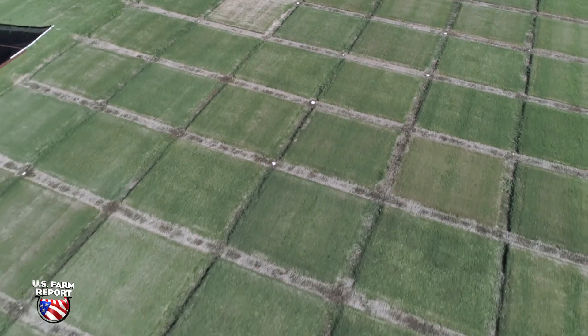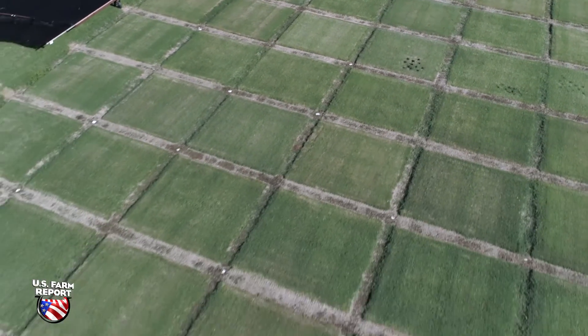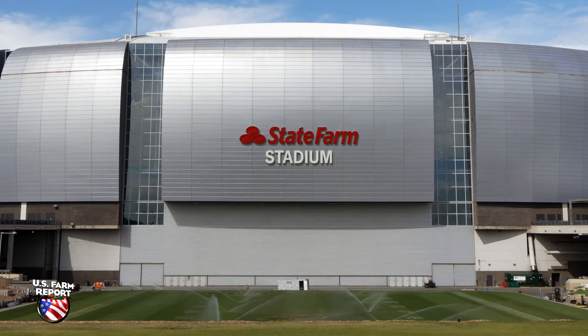Oklahoma State University's Turfgrass Research Center is once again in the national spotlight, this time for Super Bowl 57. Tahoma 31, developed by OSU scientists, was selected for the playing field at State Farm Stadium in Glendale, Arizona.